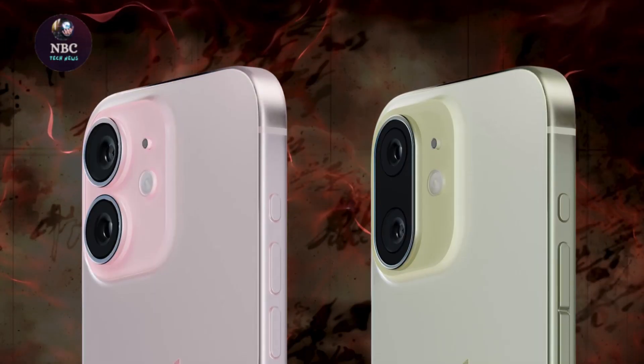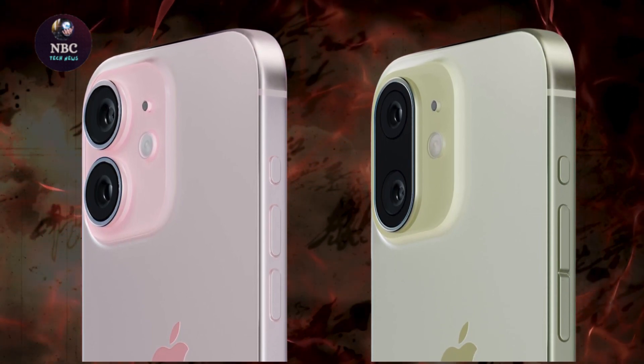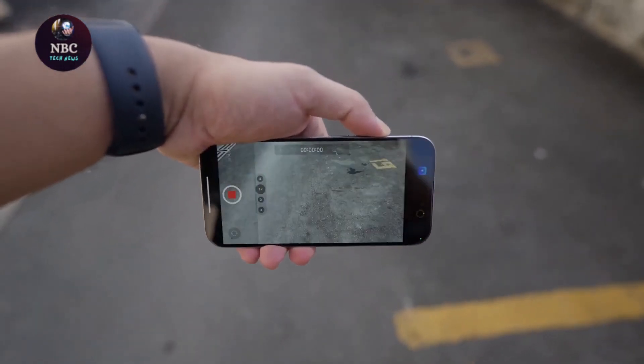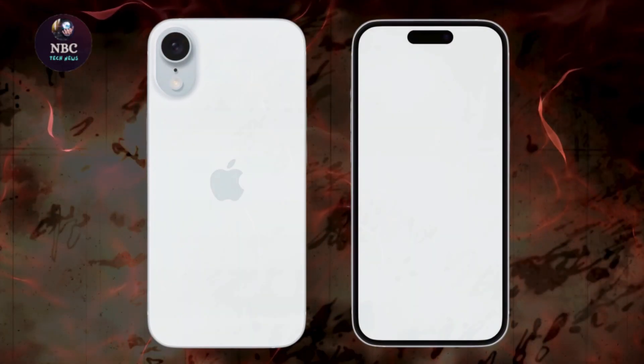While dummy units of the new iPhones have already surfaced, recent photos comparing a dummy unit of the iPhone 16 Pro Max alongside an iPhone 15 Pro Max provide a clearer picture of the size difference.